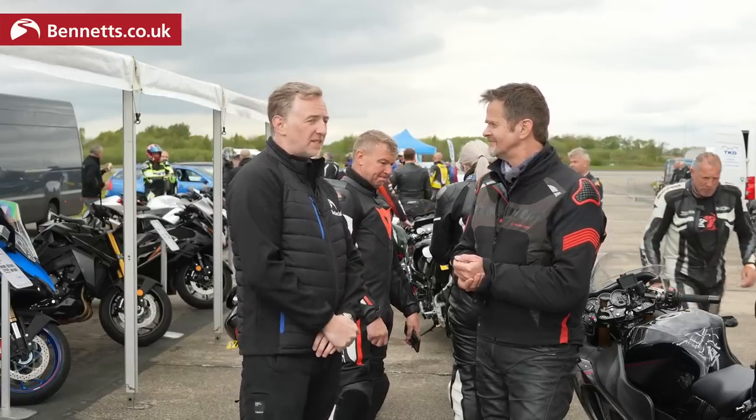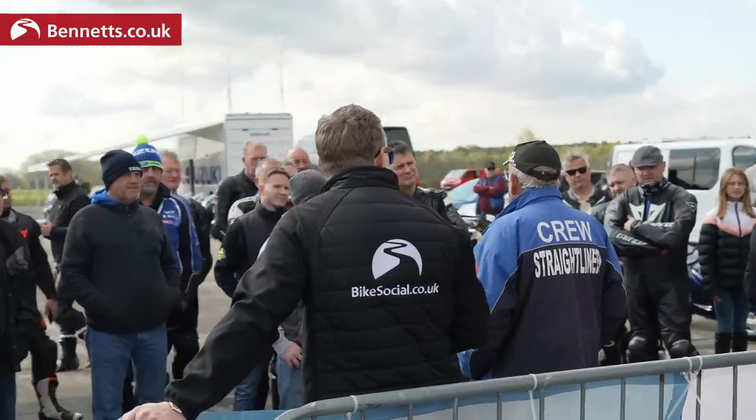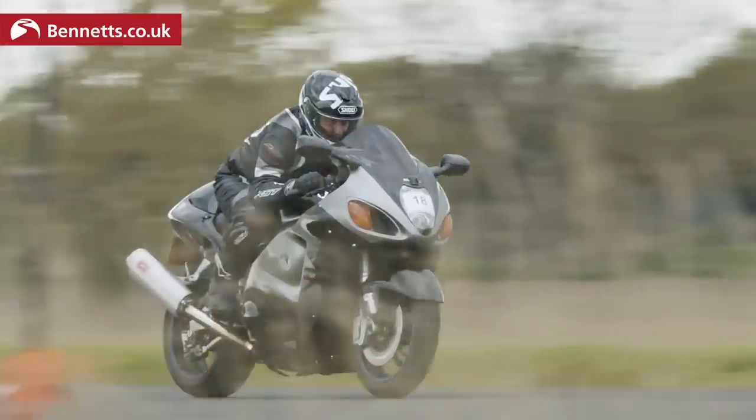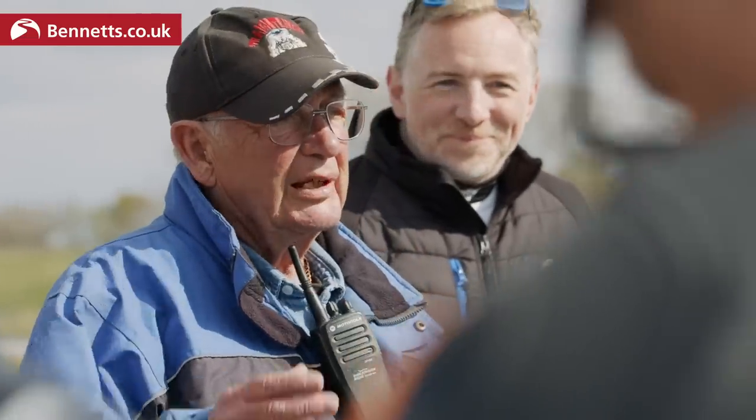The guys running the event here today — Straight Liners — they're familiar with these kinds of events. They've brought their expertise and timing equipment, and they've provided the two-mile runway. Riders are being timed at the half-mile and one-mile marks as well. And look at us surrounded by them all.